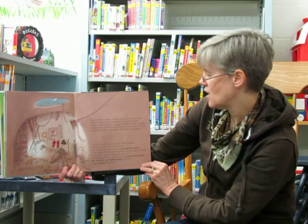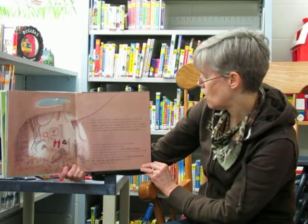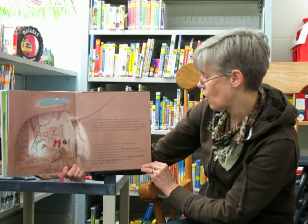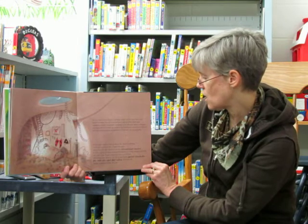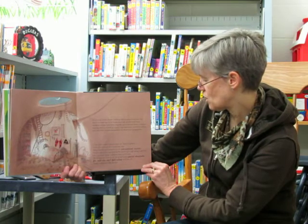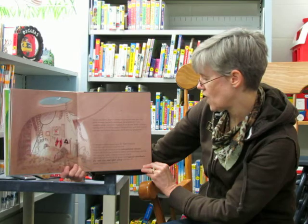Tired but satisfied, he crawls into bed. Help! A call comes in on the international receiver. A barn owl all the way across the world can't fall asleep now that the sun is up. Super Ladybug hops out of bed — he knows just what to do. He grabs some special story books for owls who can't fall asleep and flies off.